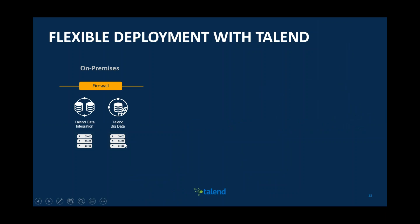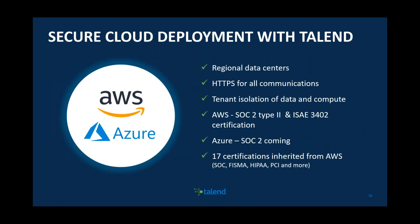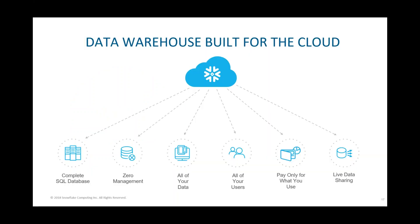With Talend we have the ability for flexible deployment. Edithi will show in the demo how we can connect to on-premise data behind the firewall while still using Talend Cloud, keeping that data on-premise and connecting to the hybrid cloud. All of this is done with secure deployment — we have regional data centres in Ireland, so data residency is not an issue, and it's AWS SOC and ISO 27001 certified.